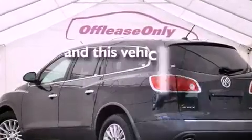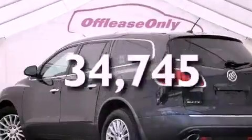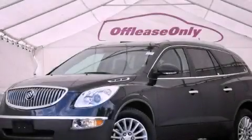This vehicle has less than 35,000 miles. Please call today to reserve this vehicle for a test drive.